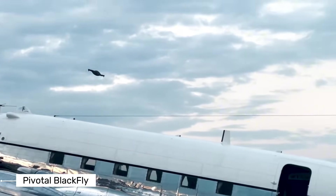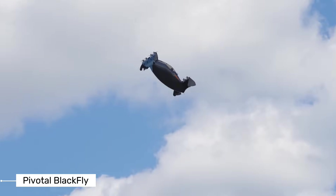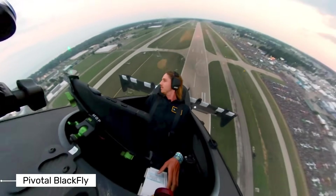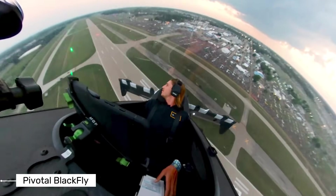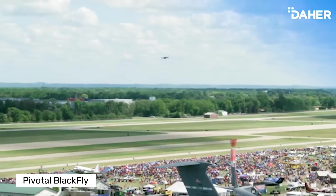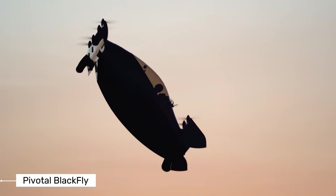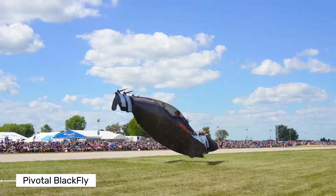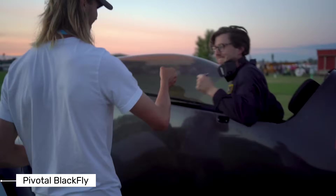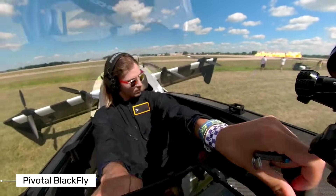While the Blackfly was initially designed for recreational use, it's caught the attention of some serious players. The U.S. Air Force has shown interest in the aircraft for potential defense applications, which speaks volumes about the reliability and capability of this little flying machine. The Blackfly represents over a decade of innovation — Pivotal achieved the first manned flight of a fixed-wing all-electric VTOL aircraft back in 2011. Now they're moving forward with production of the Helix, which builds upon everything they've learned from the Blackfly.